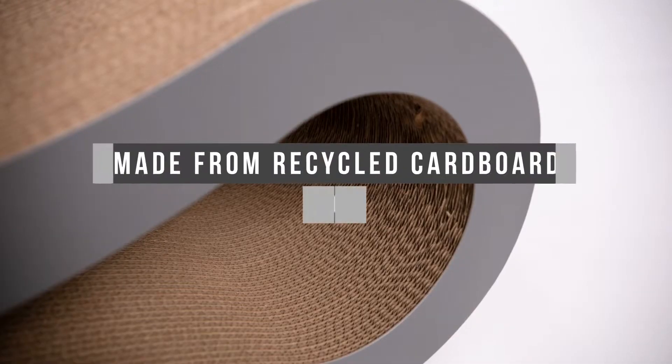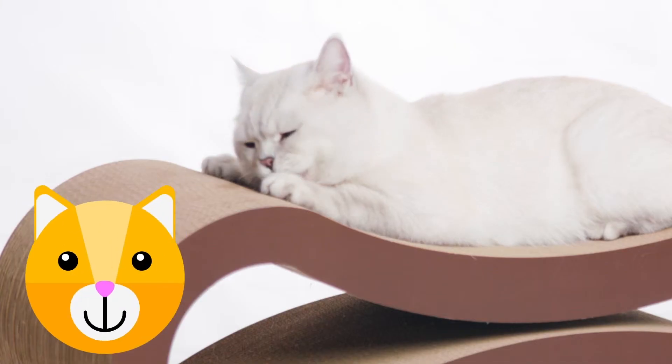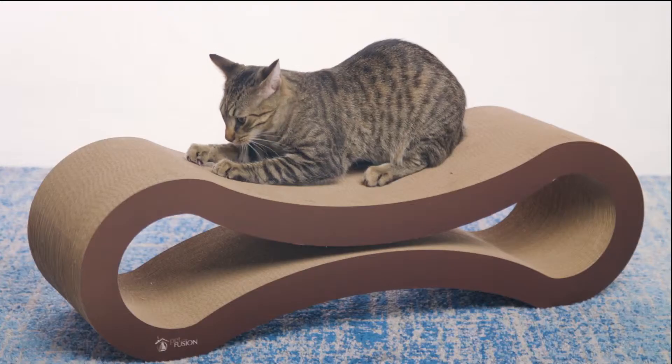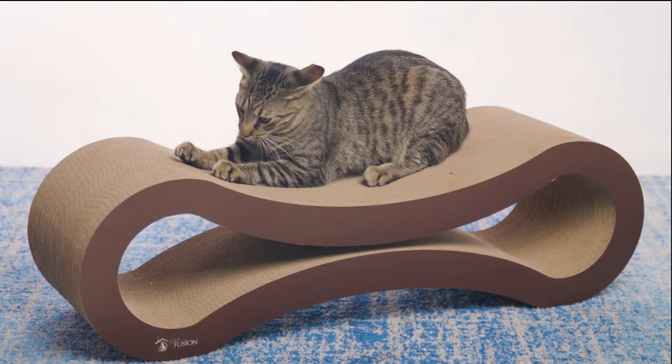Made from recycled cardboard and non-toxic cornstarch glue, Petfusion's Ultimate Cat Scratcher is cat-friendly and earth-friendly. Cats prefer the feel of cardboard on their paws, and that's a plus for your furniture and your cat.